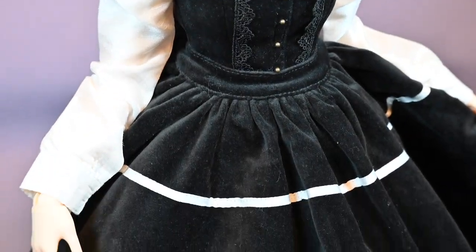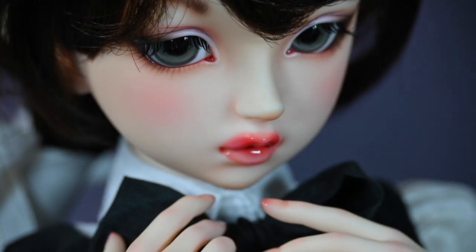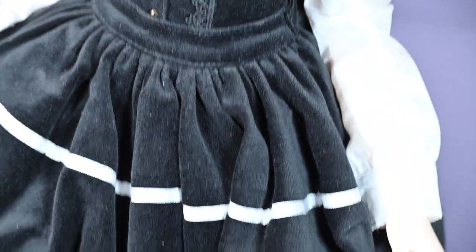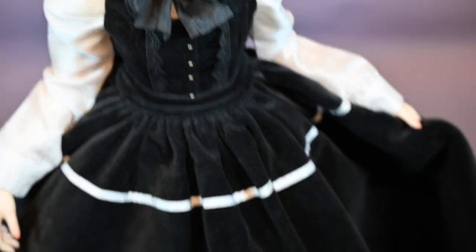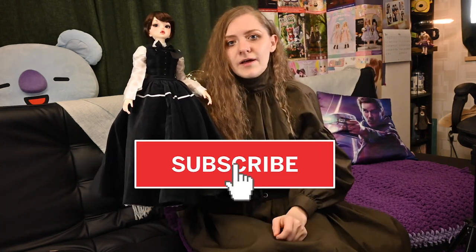What do you think about my new Jo March? Do you like BJD dolls? Do you own any BJD dolls? Let me know in the comments down below, and don't forget to subscribe to my channel if you really enjoy my doll videos — it will support me and inspire me to make videos more often. Hope you are staying safe at home!